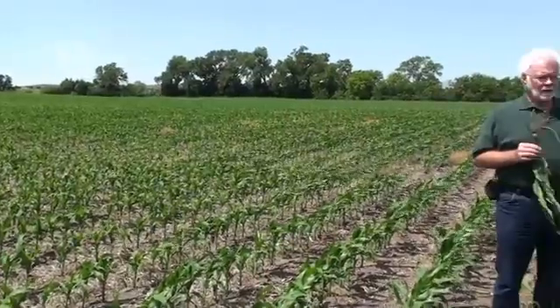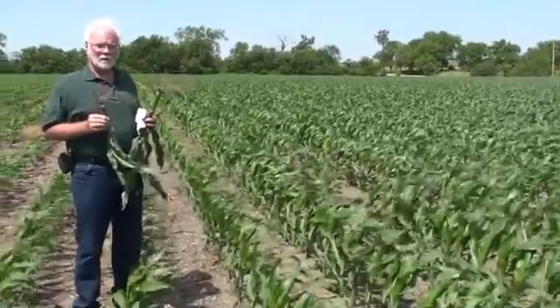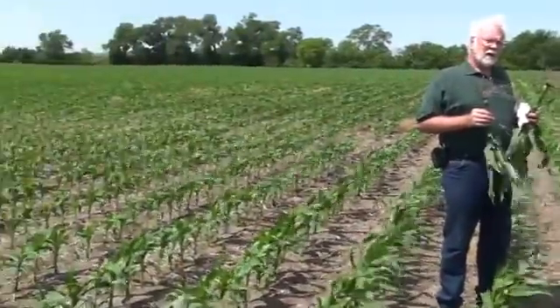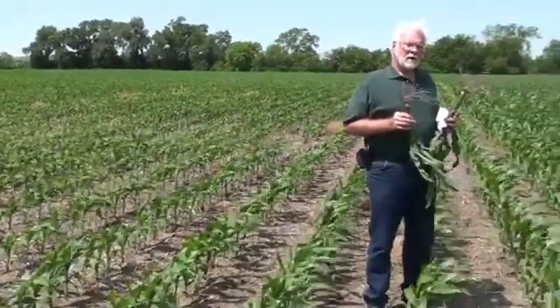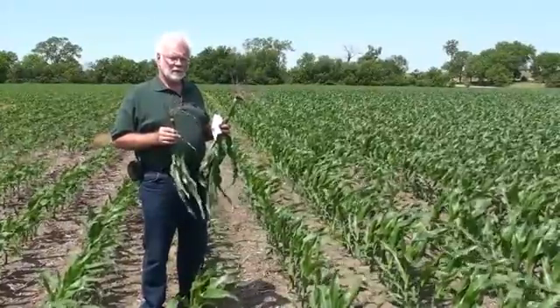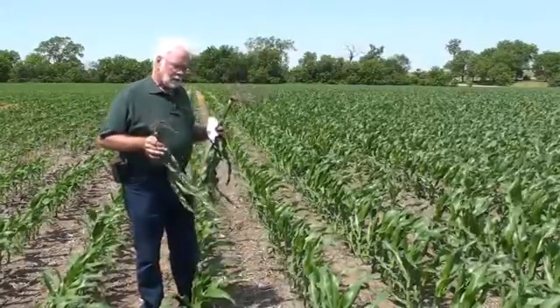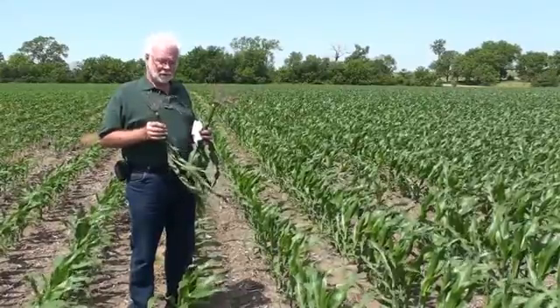The corn on my left has the Conklin Feast program on it, which is our 8-16-11 plus micros that the soil tests were calling for. The corn on the right has a competitive fertilizer that's supposed to be equal or equivalent to ours. He ran out of our fertilizer and went with the competitive within a matter of a few minutes. As the farmer told me when I was talking to him the other night, they could definitely see the row, and I'm even surprised to see this much difference.